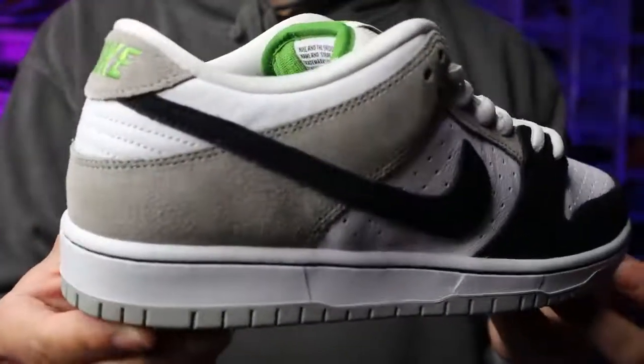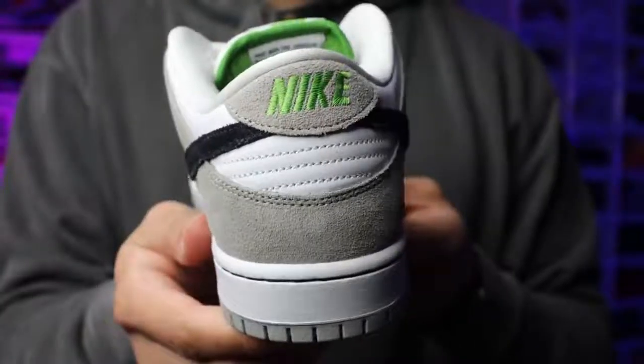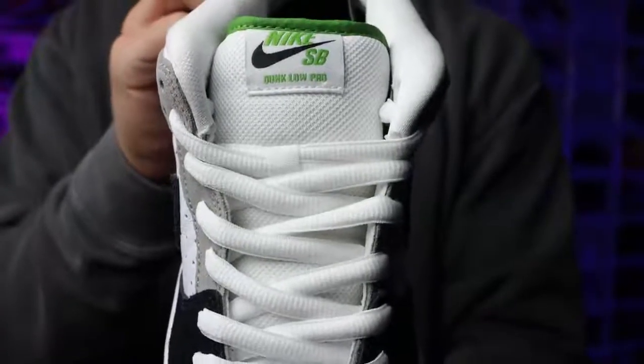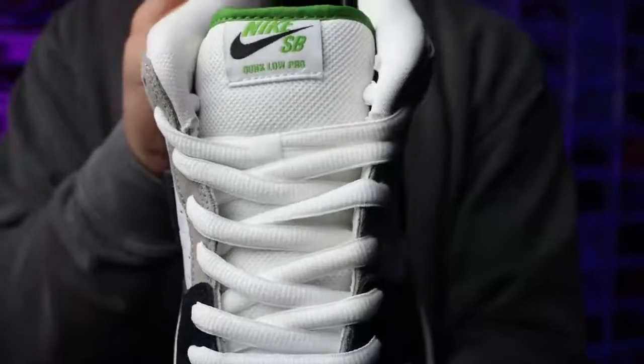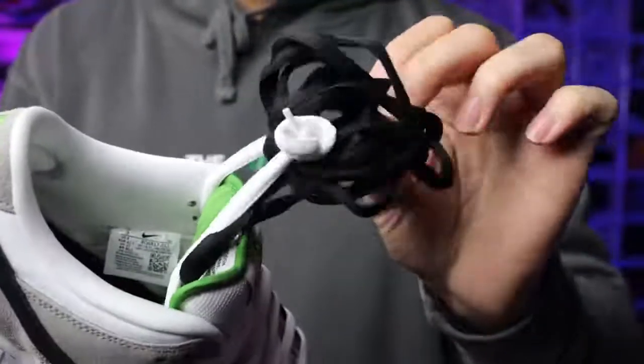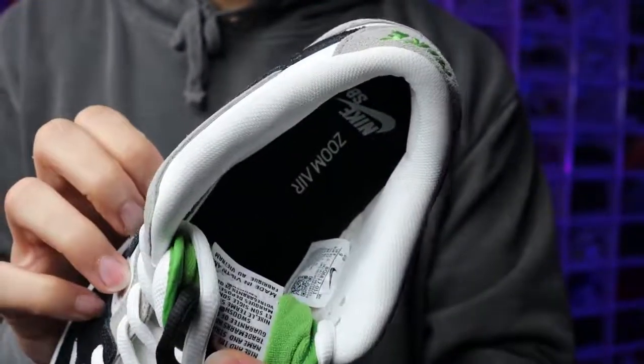Around the eyelets and the back end of the shoe, you have grey suede with a small hit of white leather, another set of grey suede on the tab, and green Nike branding embroidered in there. Looking at the tongue, you have a white mesh Nike SB tongue with that fat tongue vibe, white laces, and a green Nike SB logo on the tongue. On the inside of the tongue there's a green Chlorophyll material that almost feels like a microfiber towel, with smooth white mesh on the inside of the sock liner.